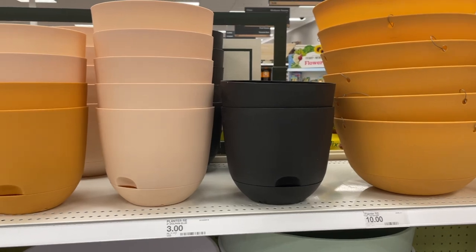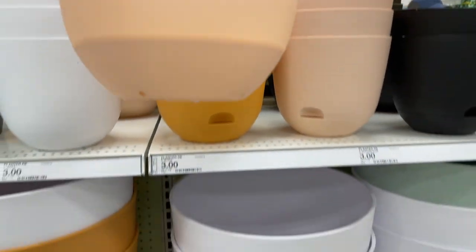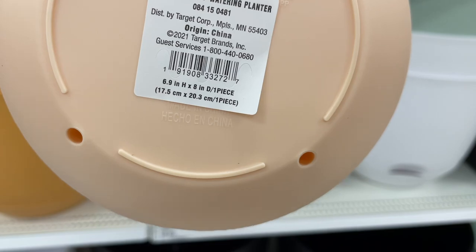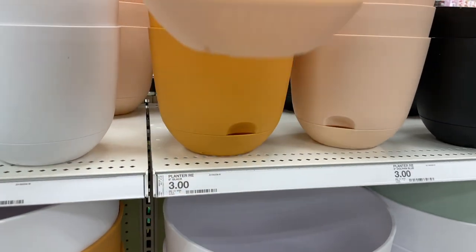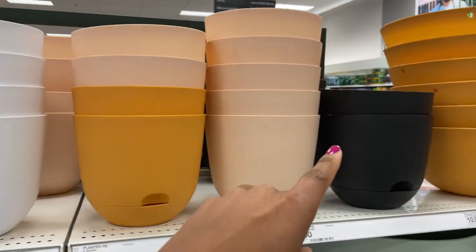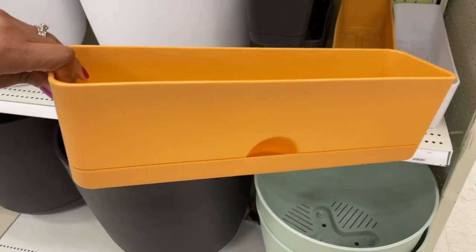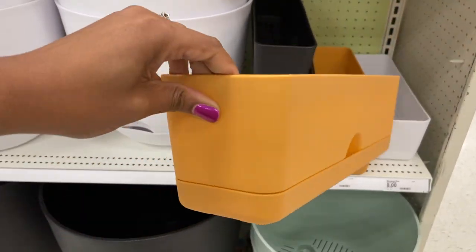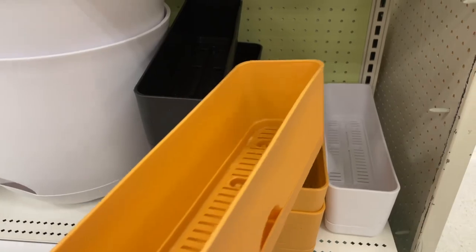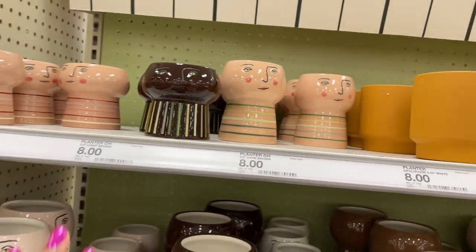While we're in here, I wanted to show some items priced similarly to the dollar spot. In the back they have big self-watering planters for only three dollars — they come in white, terracotta, peachy, and black. Nearby there are rectangular self-watering plastic planters for eight dollars, and there are the dimensions. They come in three different colors.